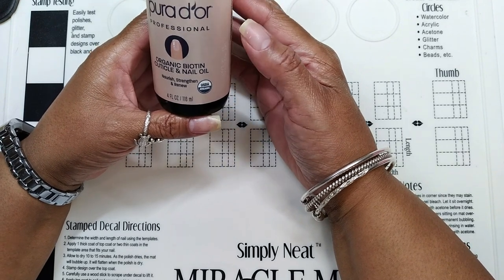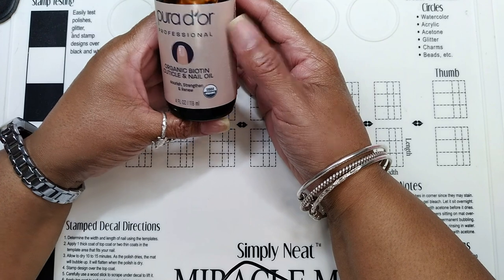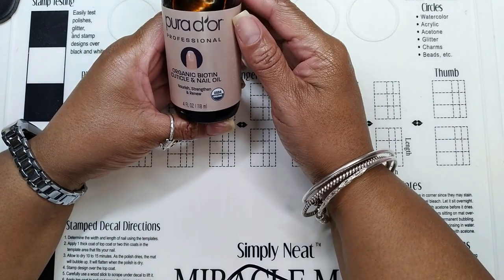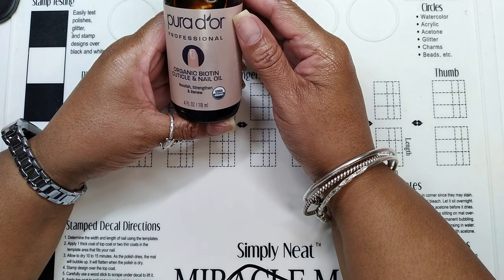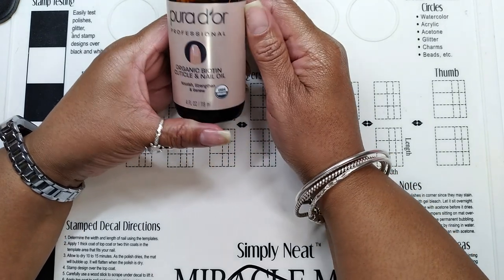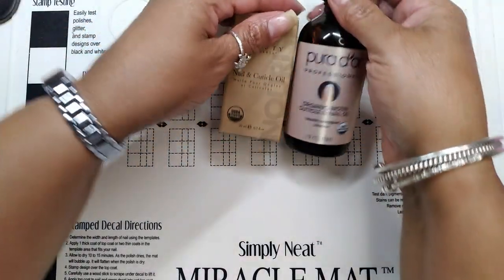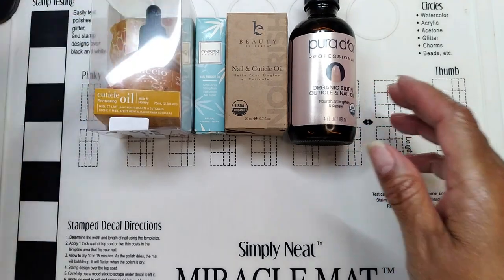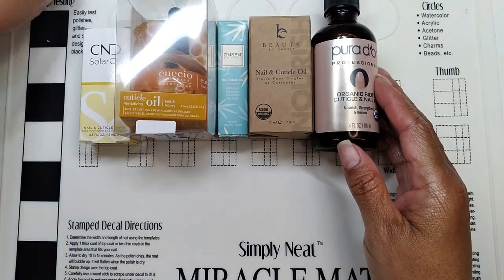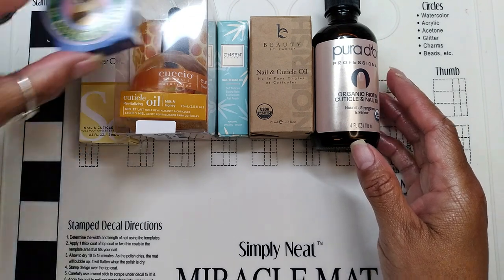There was one other cuticle product I wanted to try but couldn't get at the same time — that's the NCLA So Rich. I've got it in my basket and will be picking that up as well. So these are all of the cuticle products I purchased and will be using to care for my nails and cuticles to get them back in a healthy state.